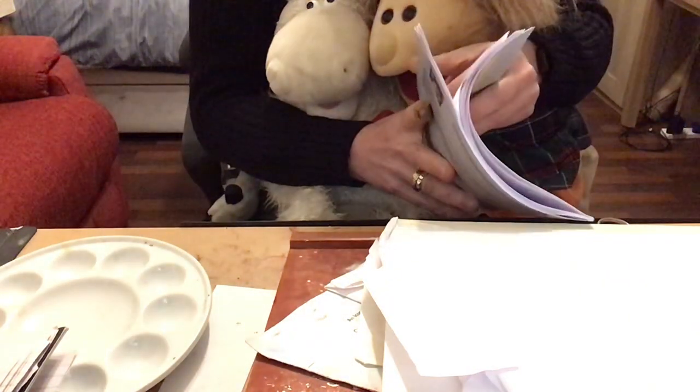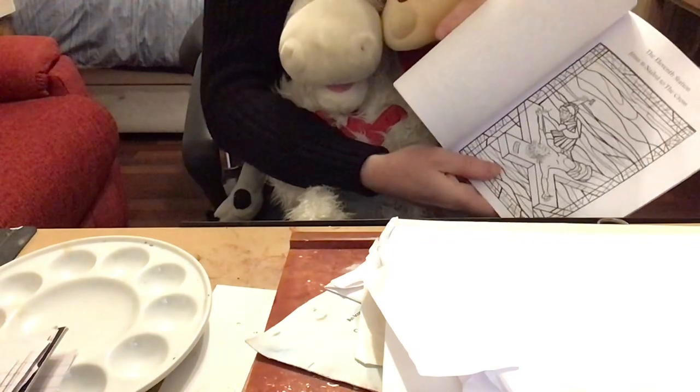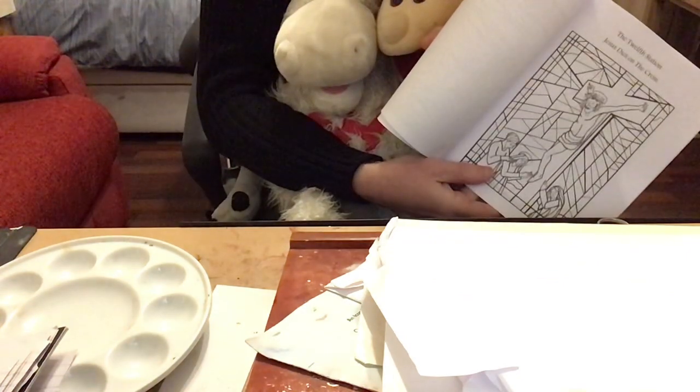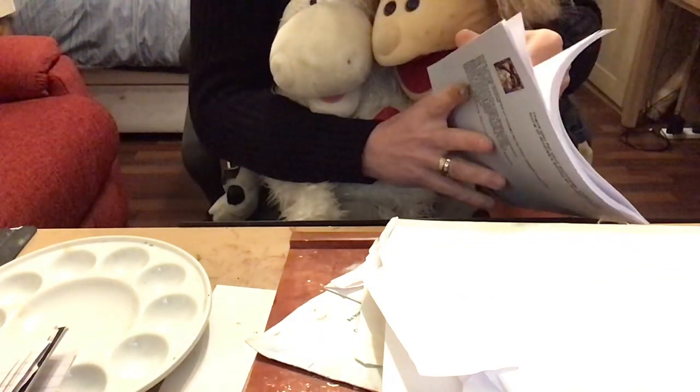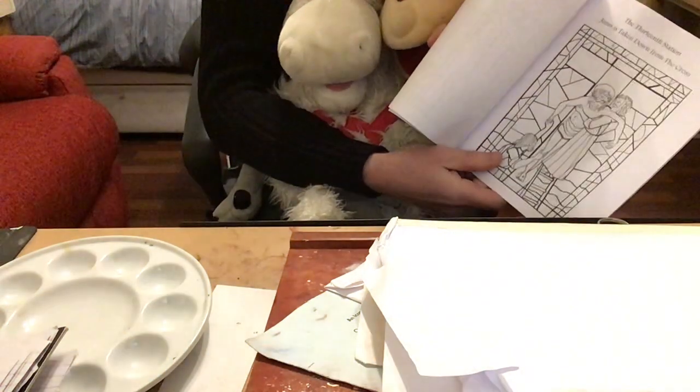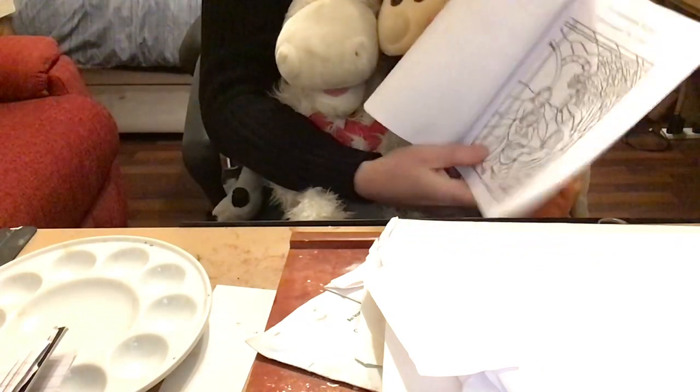And then the eleventh station of the cross, Jesus is nailed to the cross. And then we've got the twelfth station of the cross, Jesus dies on the cross. And then we've got the thirteenth station of the cross, Jesus is taken down from the cross. And then we've got the fourteenth station of the cross, Jesus is laid in the tomb.